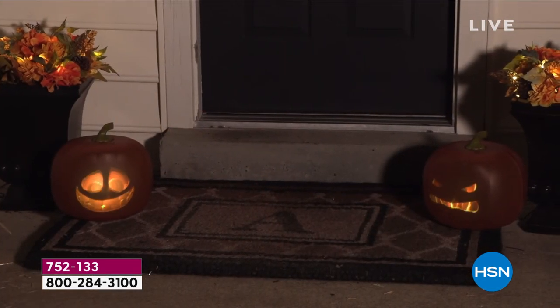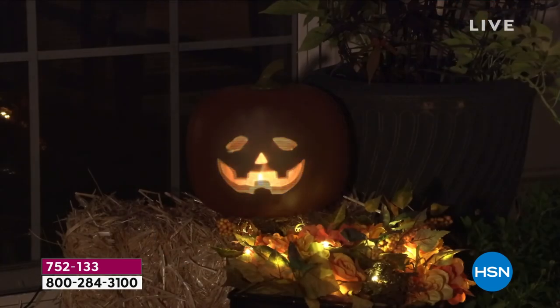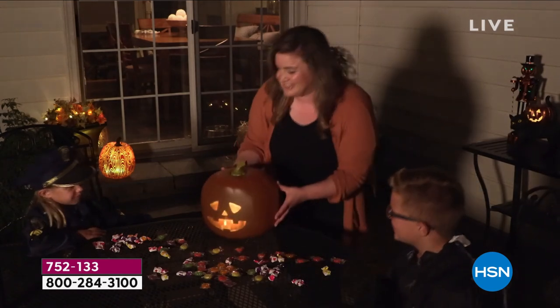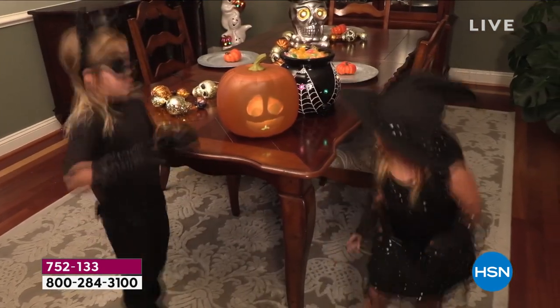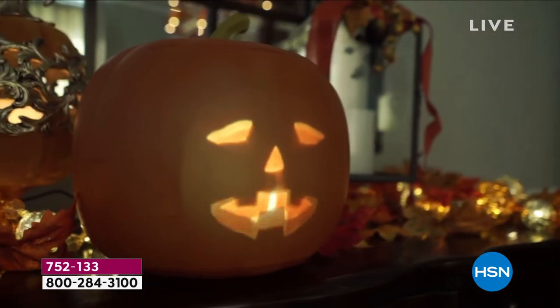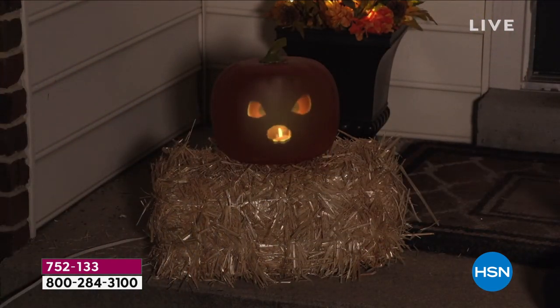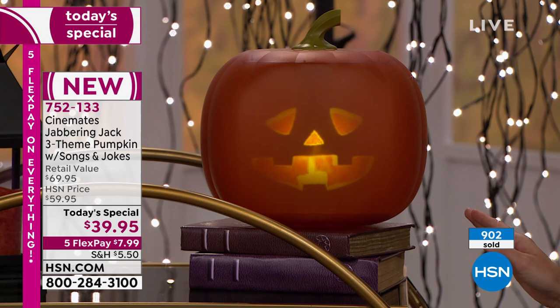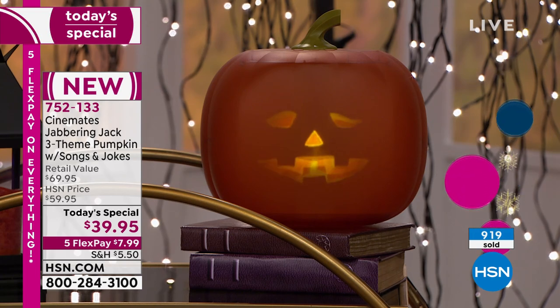This is the authentic Jabberin Jack. There has been so much buzz that people tried to imitate it but just can't. This is the upgraded version — the previous one with two personalities sold out in just a couple minutes of air time. This new version has three personalities: funny, spooky, and traditional. With each, you get different songs, different jokes, different faces. The cord length has been doubled because customers asked for more room. It also has a silent screensaver mode where only the face displays.